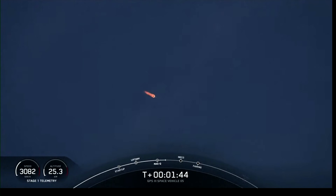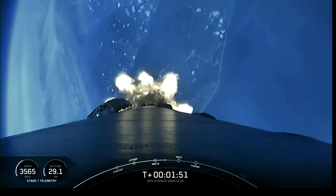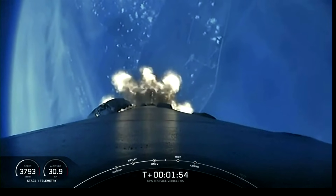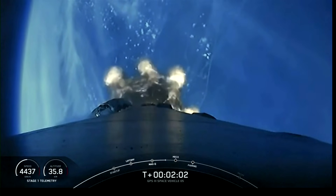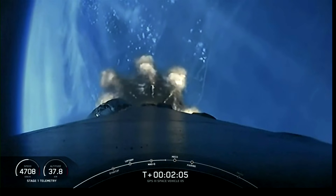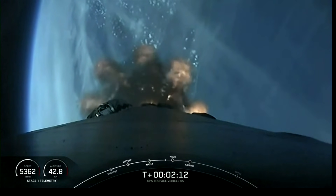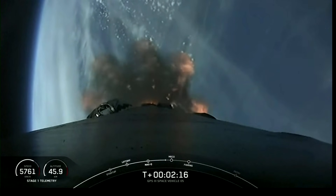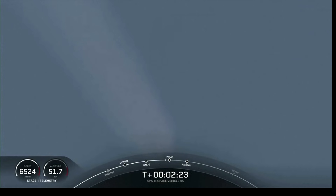MVAC engine chill has started. That call-out means the bleed valve on the second stage engine is open, beginning a final chill of the MVAC engine prior to second stage ignition. All's looking good with the stage one trajectory. We've got three events coming up in quick succession: main engine cutoff — MECO — then first and second stage separation, and then ignition of the second stage engine to propel Falcon 9 into the first parking orbit.